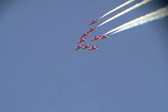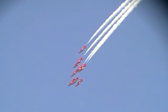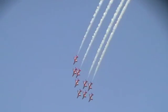Those jets, remember, are only 6 feet away from each other. With this Chevron shape, you've got Red 1 leading the formation at the front.